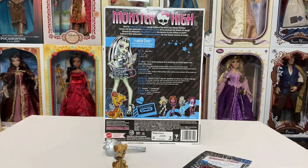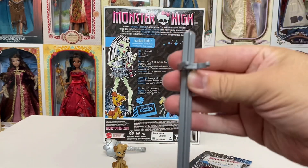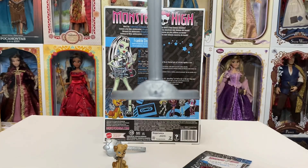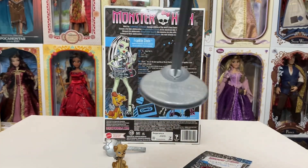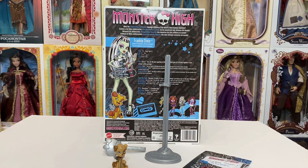She also comes with the amazing stand that they all come with. This one is more silver than gray like the original, but still nonetheless there is Frankie's stand. Sometimes I have luck with those, sometimes I don't.